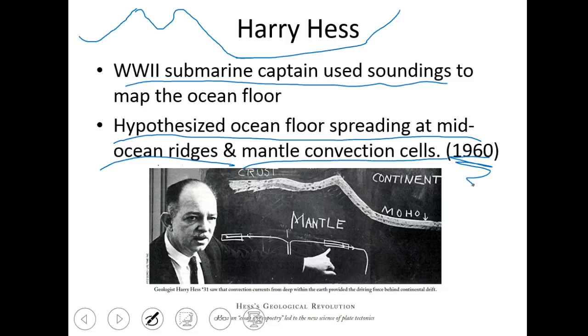He said there's this big ridge in the middle of the ocean where mantle activity is coming up and creating new crust — that's why the Atlantic Ocean is getting bigger. It explains why the continents are where they are now. He proposed mantle convection cells as the mechanism behind that.